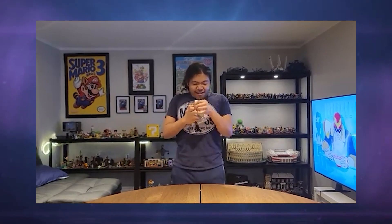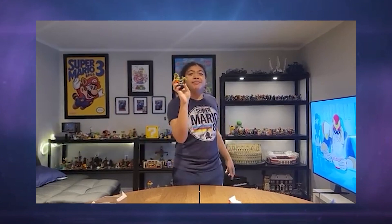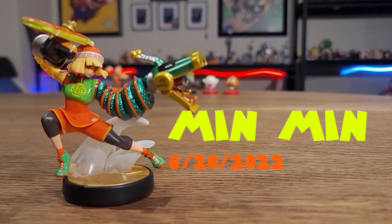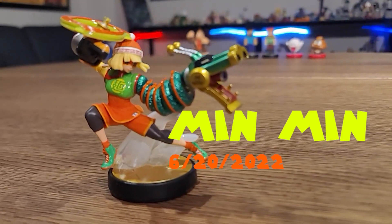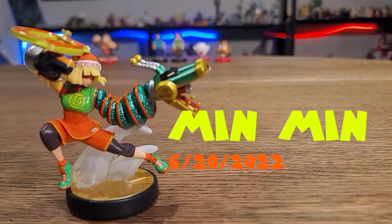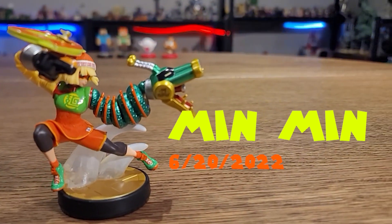And then on June 20th, we've got the Min-Min amiibo from ARMS. Looking pretty detailed there — the dragon arms look pretty shiny and pretty dope.